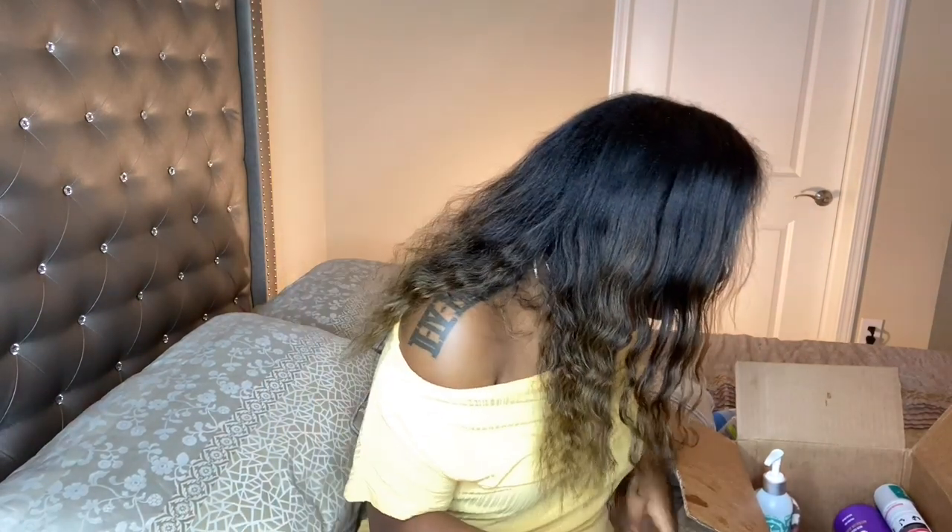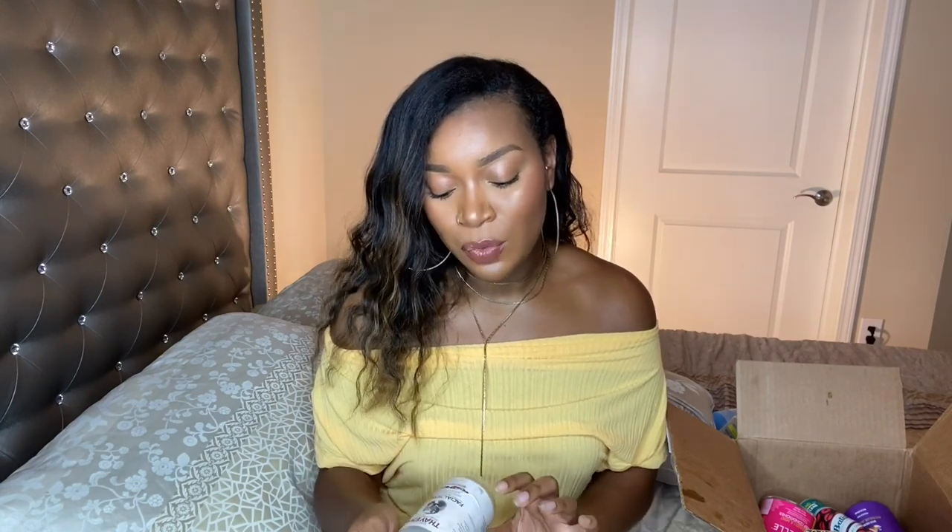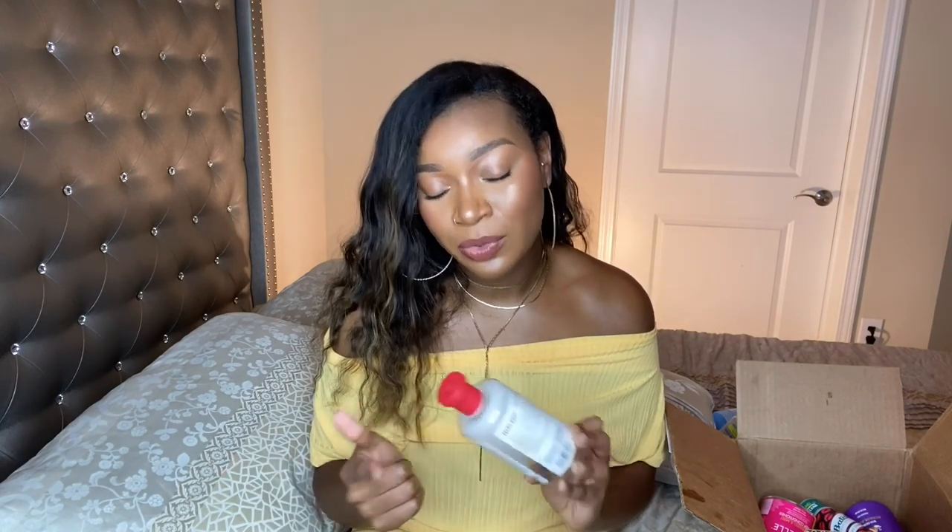The last skincare item I have here is the Facial Toner Witch Hazel Aloe Vera Formula Rose Petal by Thayer's — the Thayer's Rose Petal Witch Hazel Toner. I love this. It's my favorite toner to use because it doesn't irritate my skin and it cleanses and tones my skin without leaving it feeling dry and dehydrated. It actually leaves my skin feeling kind of hydrated after I use it. I have repurchased and will continue to repurchase it.